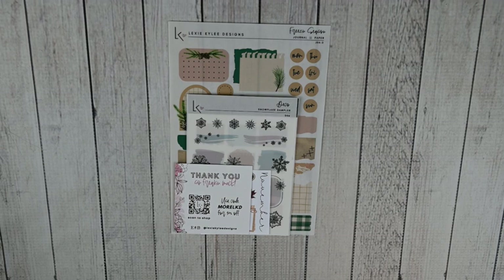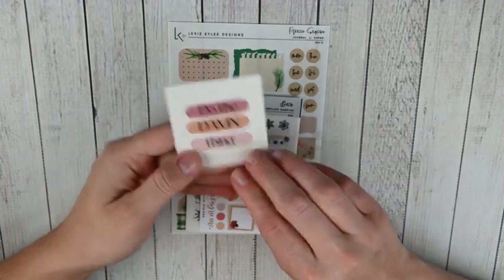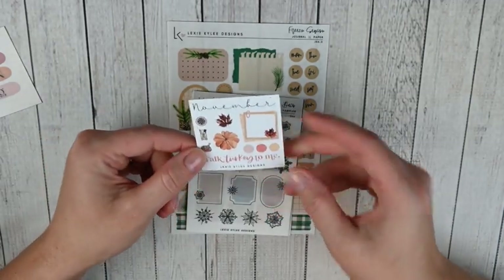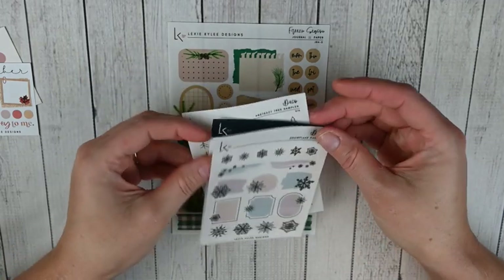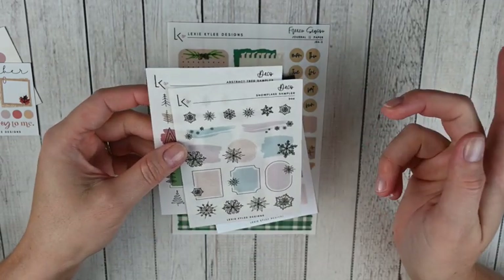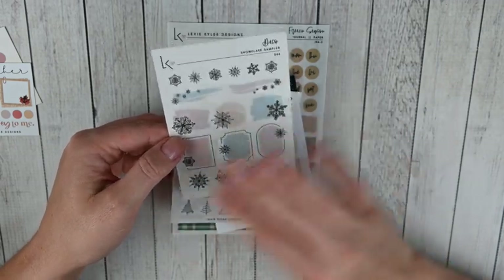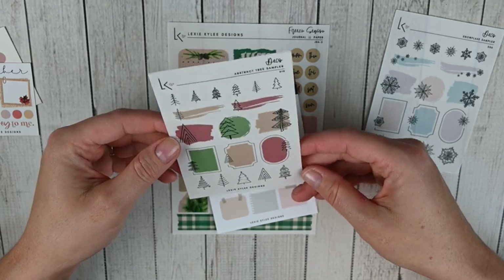This next order is from Lexi Kylie Designs - a shop I've really been enjoying recently, I think this is my second or third order, and I placed another order on Black Friday. First there's a cute little thank you card for your planner, then this was the November freebie - it says November with some deco and a 'Talk Turkey to Me' - super cute freebie. What I actually picked up: I got her Snowflake Sampler on transparent matte with blues, pinks, and purples, and her Abstract Tree Sampler which I think is so cute for Christmas with deep red, green, and beige.